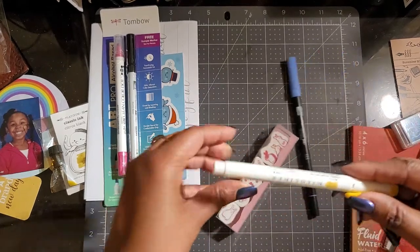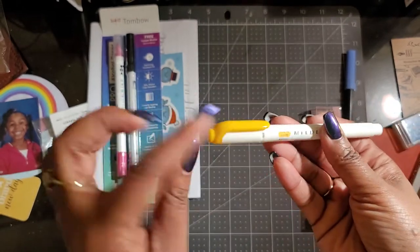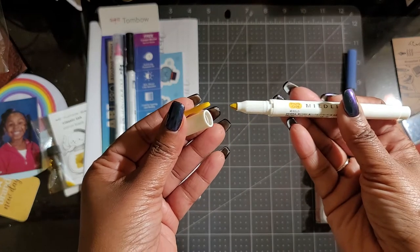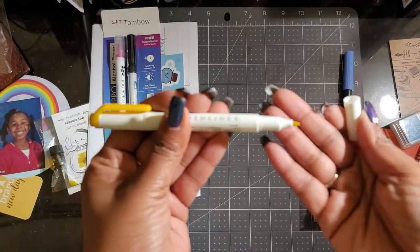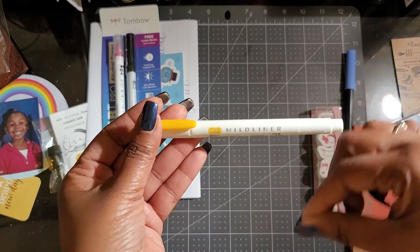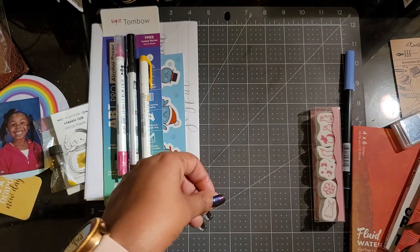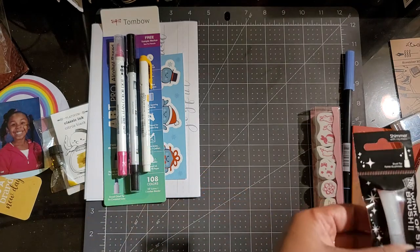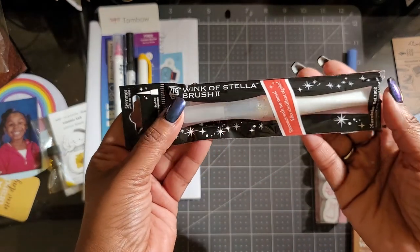And I love my liner pens or markers. These are double-tipped. I like using these in my planners — I use them to draw lines when I'm working on my schedule, doing some time blocking. And then here's that Wink of Stellar brush too.